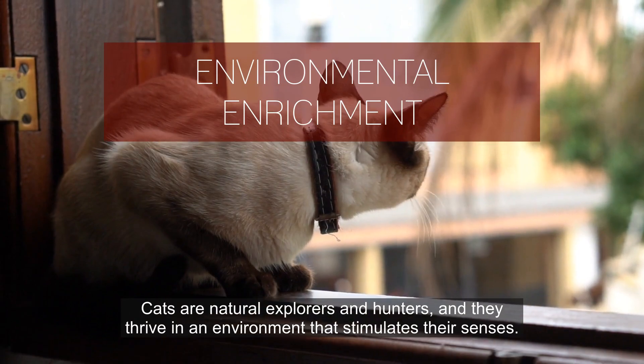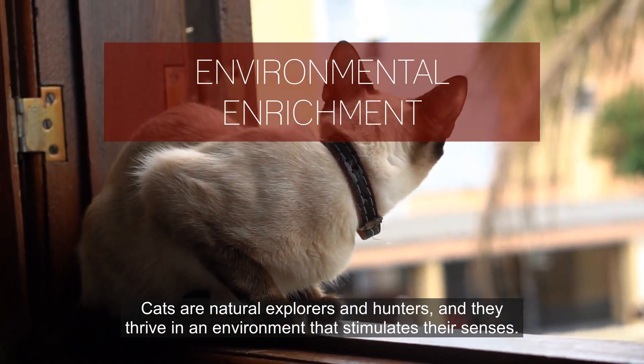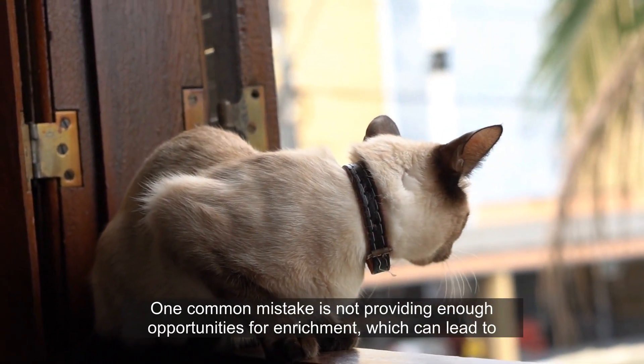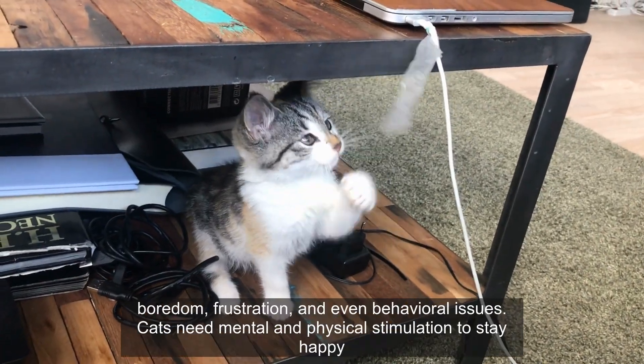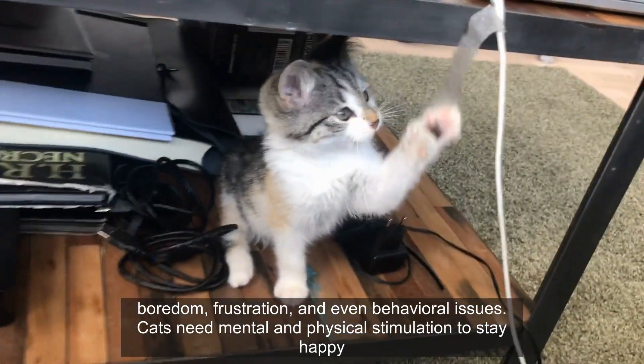Cats are natural explorers and hunters, and they thrive in an environment that stimulates their senses. One common mistake is not providing enough opportunities for enrichment, which can lead to boredom, frustration, and even behavioral issues.